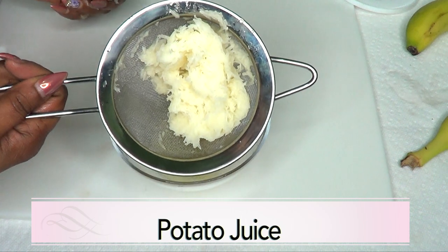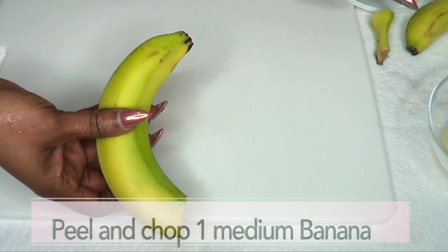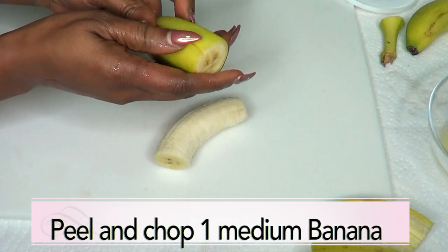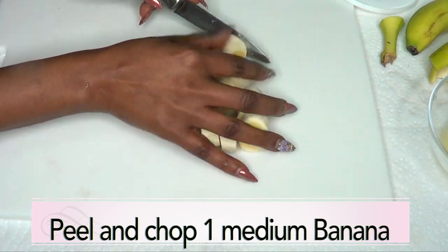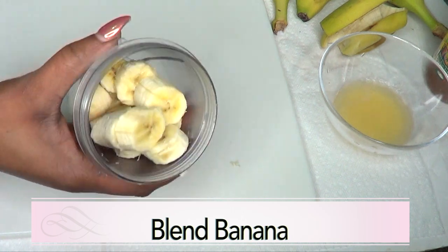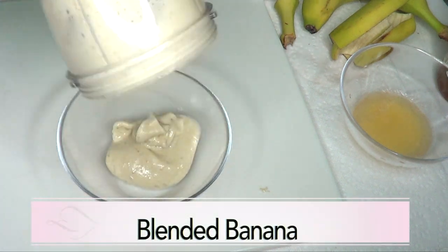Now we're gonna put the potato juice aside and prepare our banana. I'm using one medium banana. This amount of facial treatment can last you for a week — enough to use at least three to four times. I'm gonna chop the banana into small pieces for blending. If you do not have a blender, just crush your banana. After chopping the banana, I'm just gonna blend it. Here is the blended banana — nice and creamy.